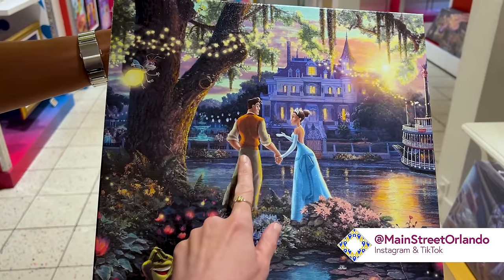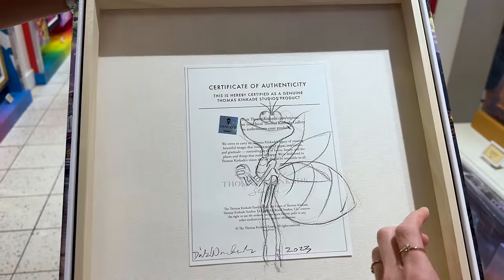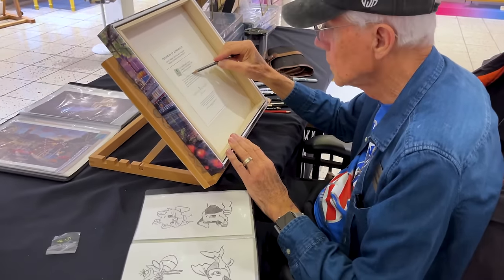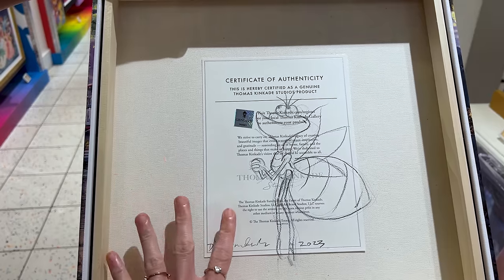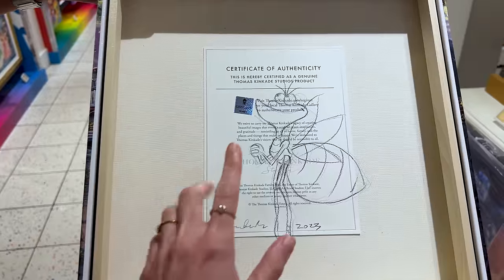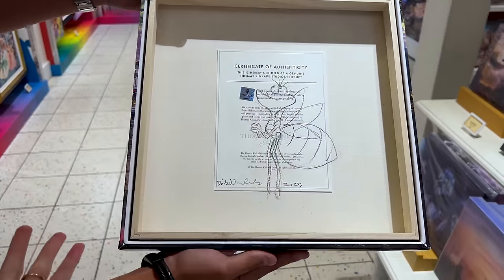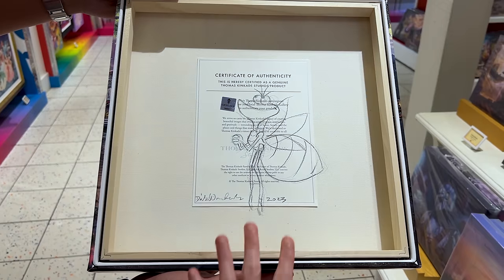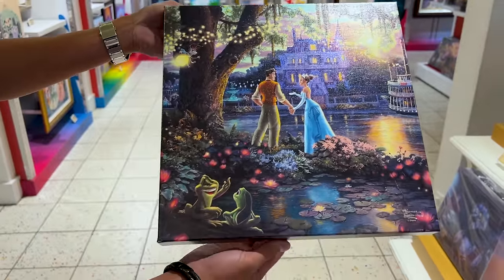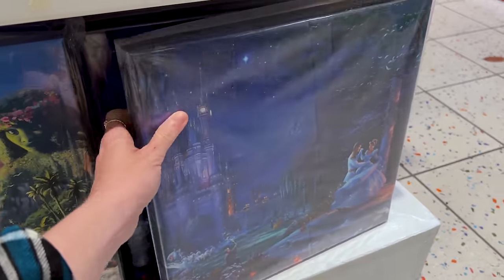I chose it because you guys know how much I love Princess Tiana and how much I identify with her — following her dreams, working for her dreams, and finding true love in the process. This was actually signed and sketched by Dirk Wunderlich, who worked on the art together with Thomas. I chose Ray to be sketched on the back. It was a wonderful experience. This is the 14 by 14.